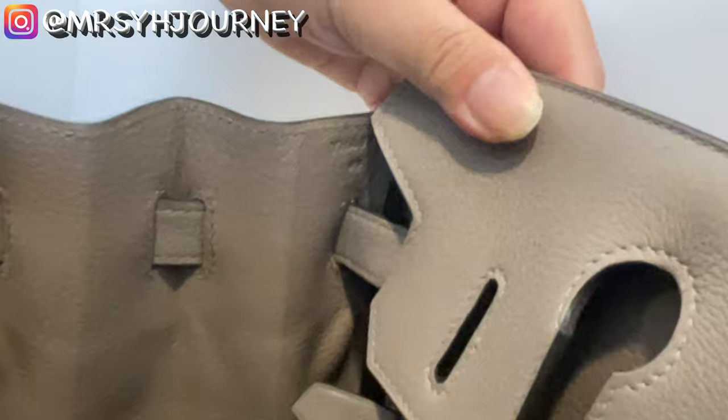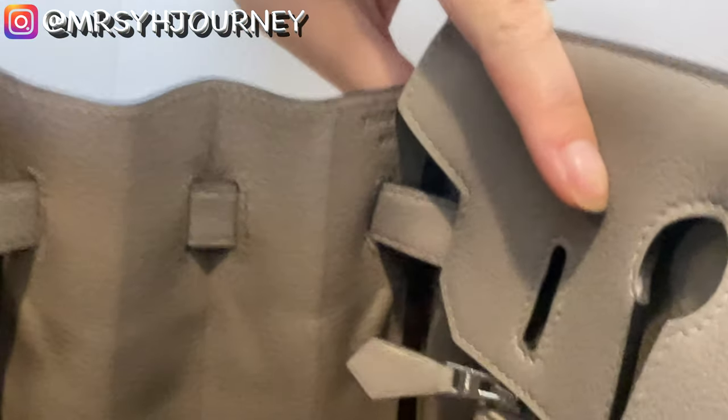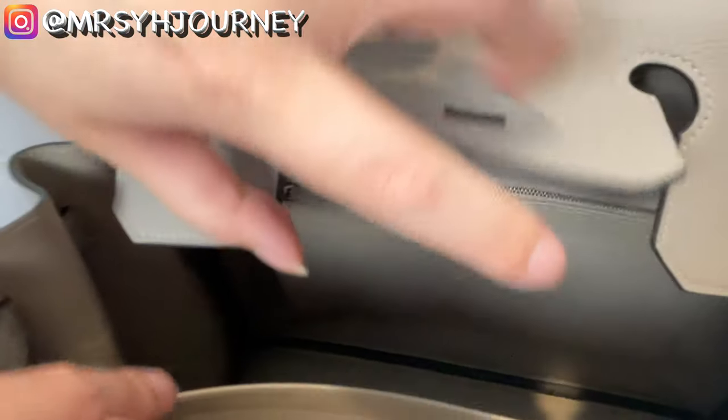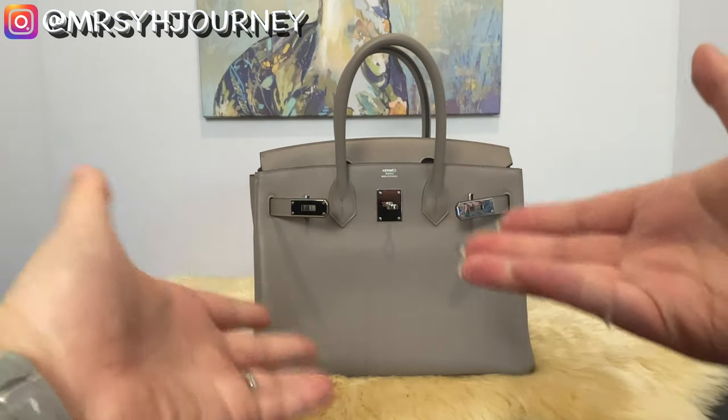The date code is located on the side. As you can see, the Y stamp means it was produced in 2020. There is a zip pocket in the back and another pocket in the front. Please comment below if you'd like me to do a video of what's inside my mother-in-law's Birkin.